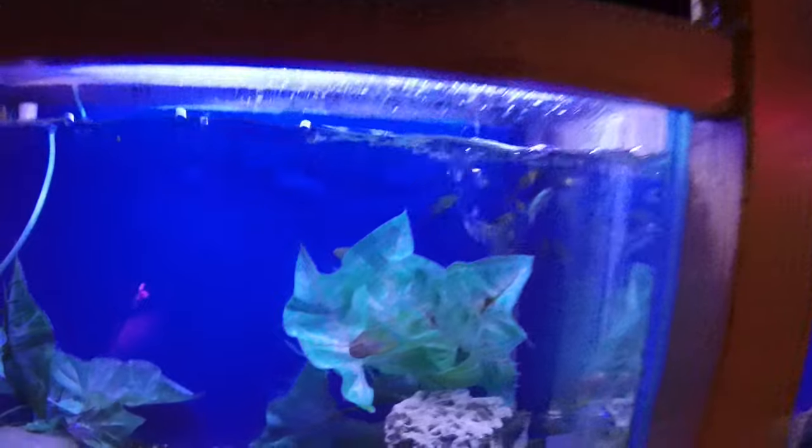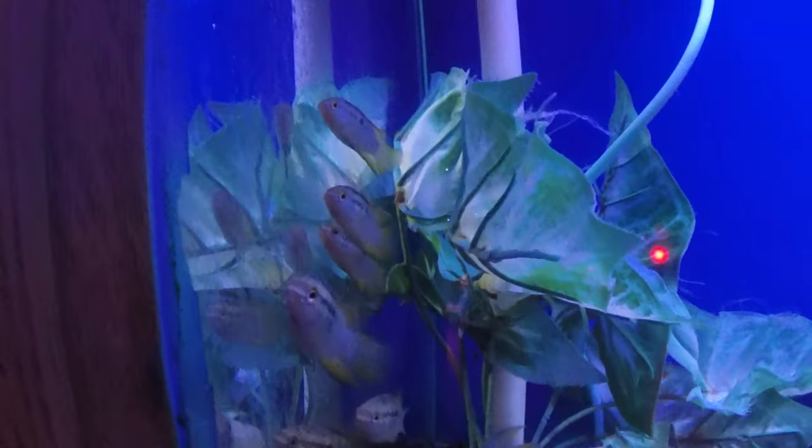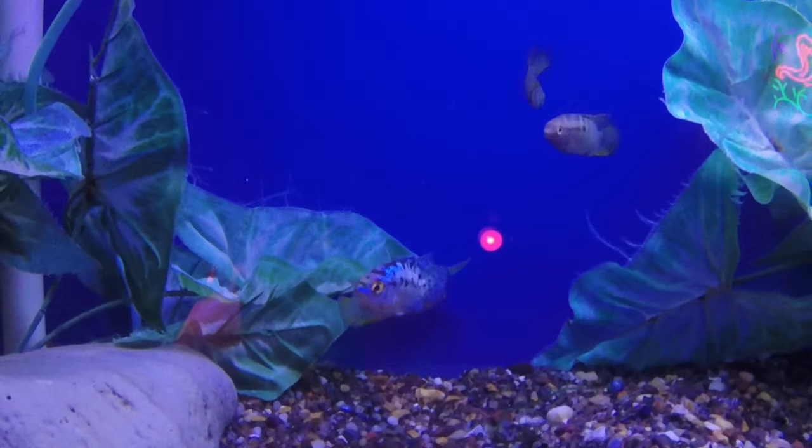Here we've got some cool golden dwarf nanakara — a dwarf cichlid variety. Also some really nice electric blue jack dempseys here.